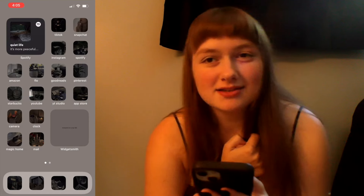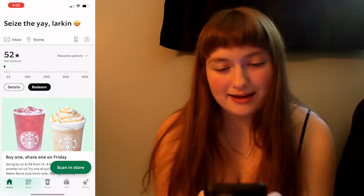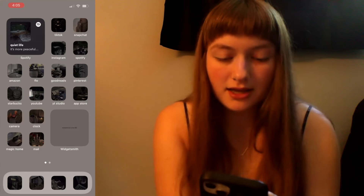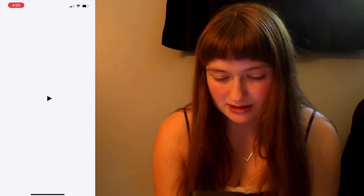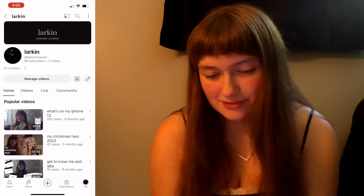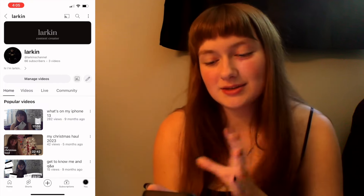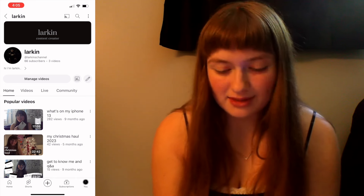Next app we have is Starbucks, and we love Starbucks. And then we have YouTube — right here is my channel. I just updated my banner because I kind of didn't like the version I had beforehand, so I made it more minimalistic.